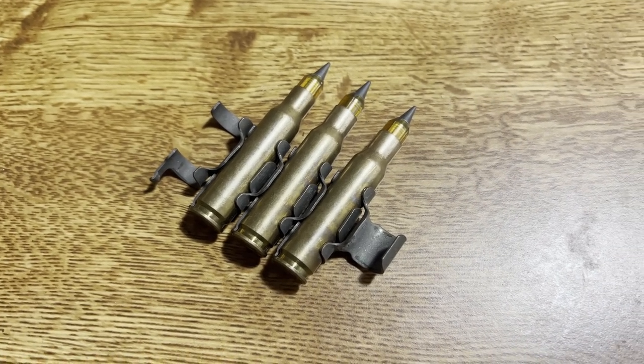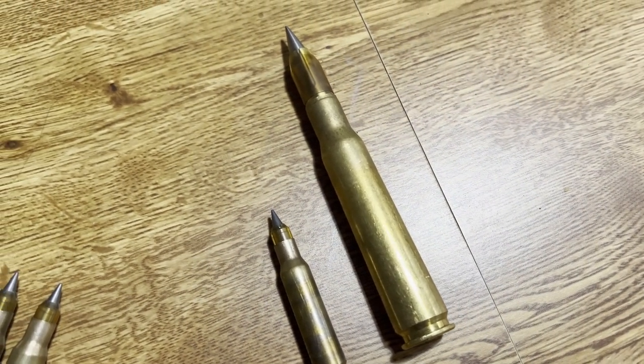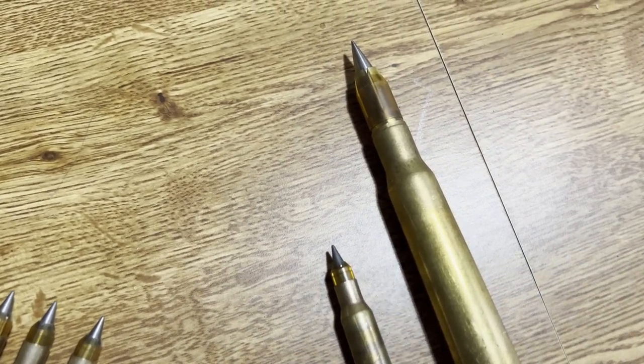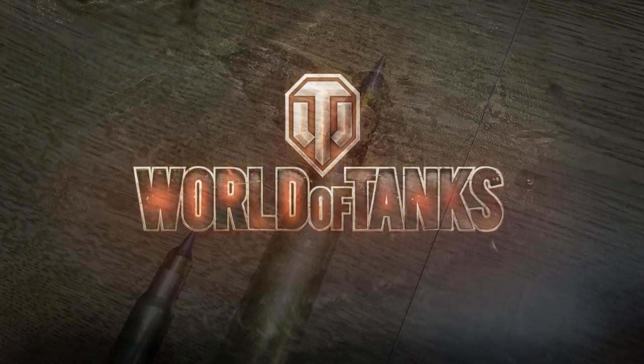This is the rifle-sized cousin to the larger .50 cal SLAP round. These darts are made of tungsten alloy surrounded by a plastic sabot designed to more effectively penetrate armor. Tungsten sabots are also used to penetrate tank armor.